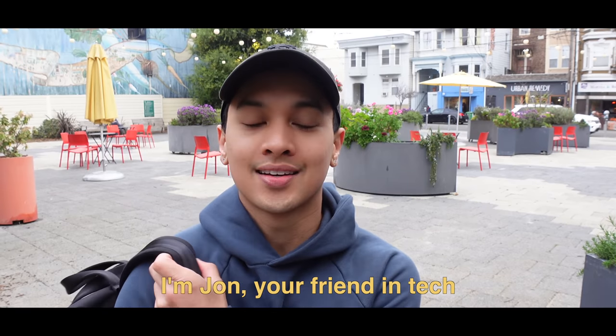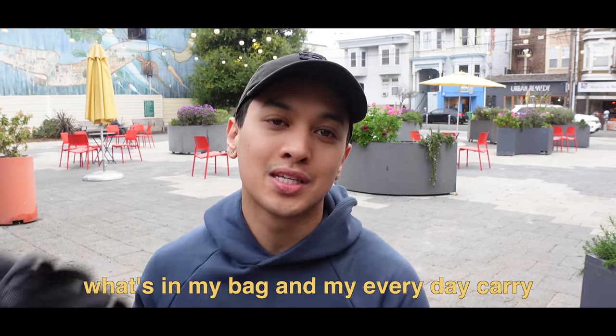Hey everyone, I'm John, your friend in tech. In today's video I'm going to show you what's in my bag and my everyday carry. If you're new to the channel, I'm a software engineer at Google and content creator based in San Francisco. Today I'm going to a cafe to work out of — I've been feeling kind of a creative block with YouTube, so I'm hoping a change of scenery will help. And while I'm out, I thought I would film a what's in my bag video.